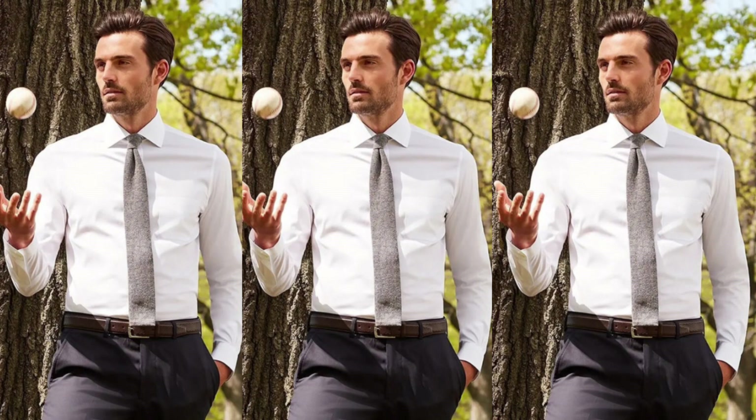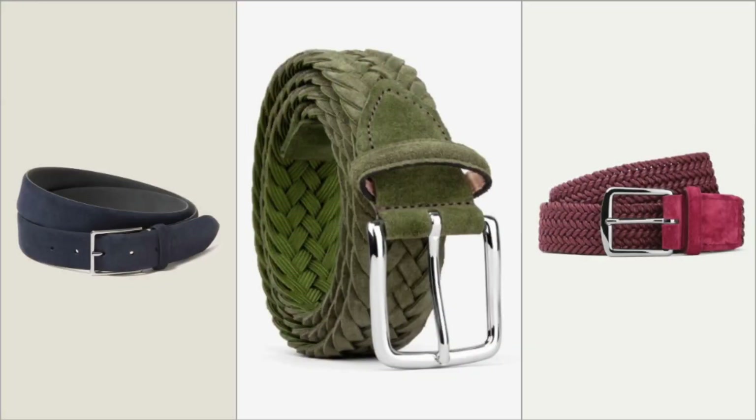Buckle: along with material and size, the buckle determines the formality or simplicity of a belt. Tongue buckles are popular for traditional classic leather belts, while D-rings are suitable for less formal belts like canvas in summer.